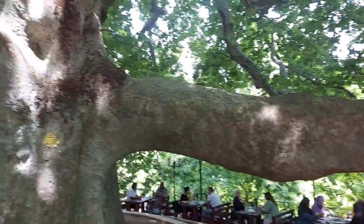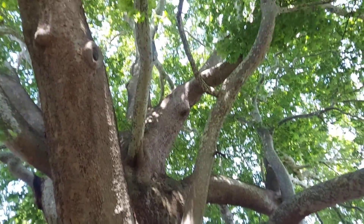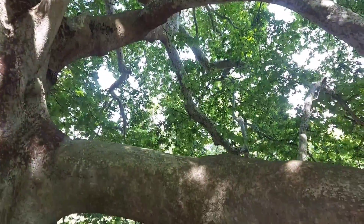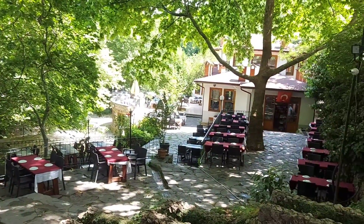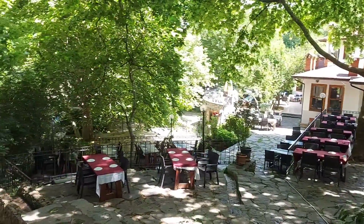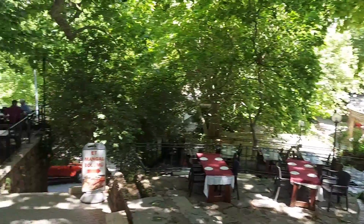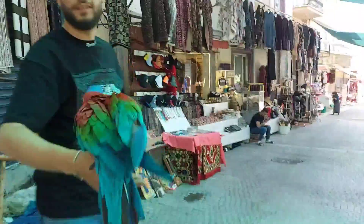Everyone is getting there. The main part of the land is missing. There are lots of restaurants here, and this is a good place.